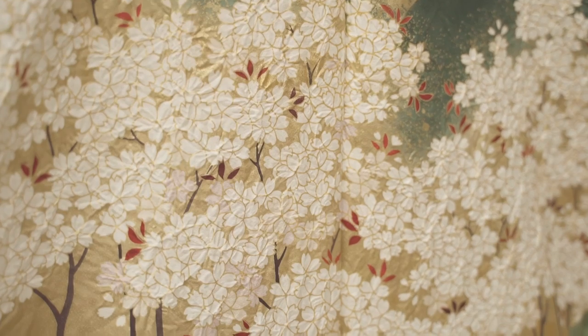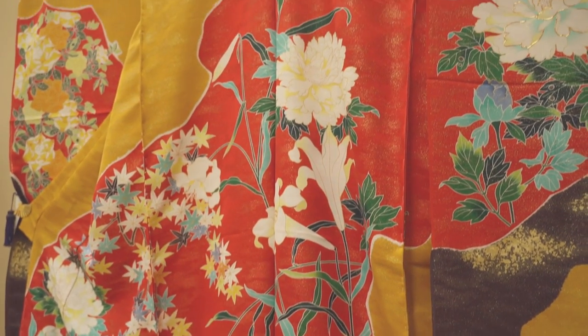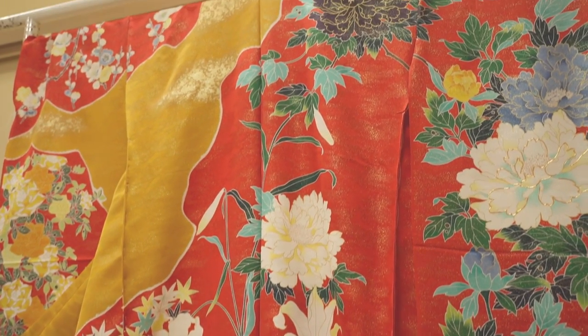Over the thousands of years that followed, different techniques developed in the area, the latest step of which is the creation of special fabrics used for making intricate kimonos. Each kimono can take up to six months to complete — which is incidentally the same amount of time that the snow country is buried in snow.